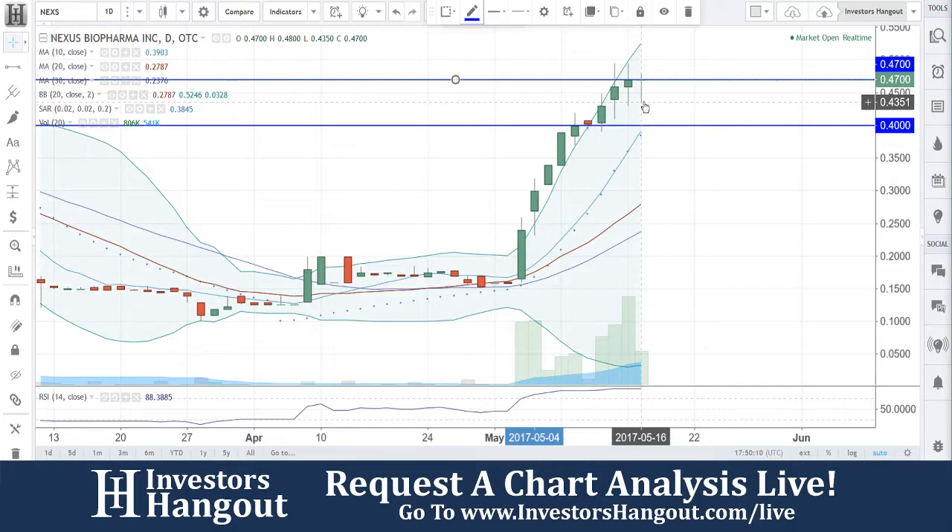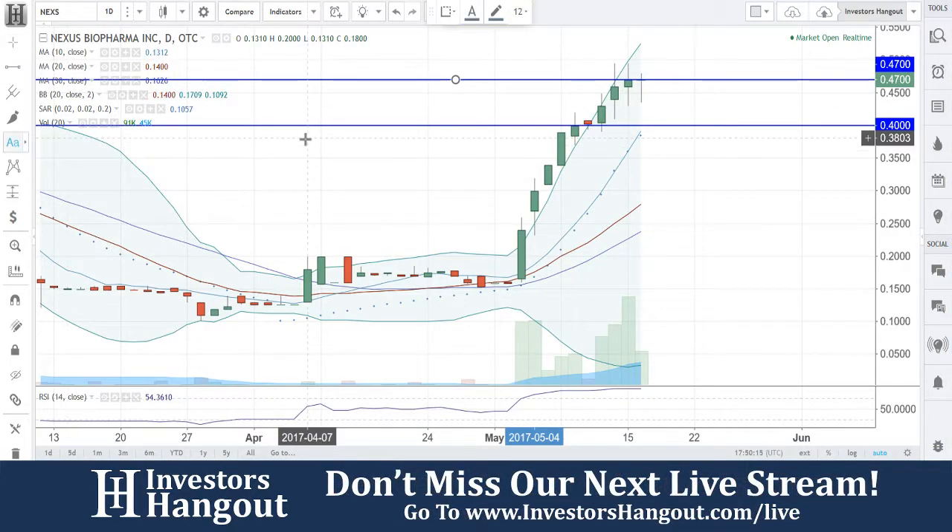The RSI right now is at 88, getting a little overbought here. I personally believe that you might start seeing this one trend down sideways, down to the $0.40 mark.